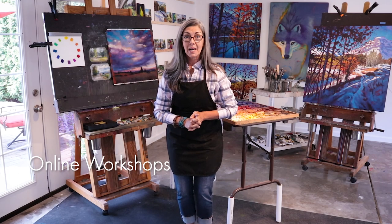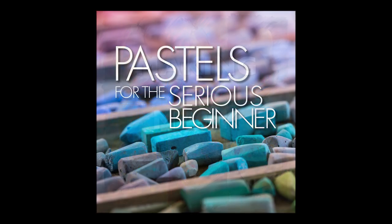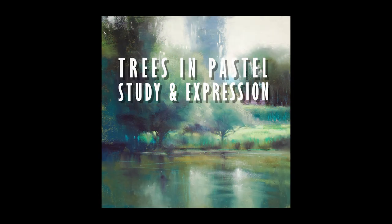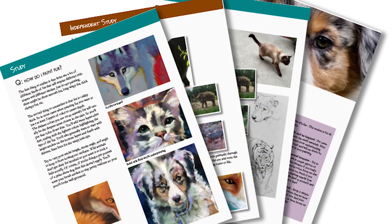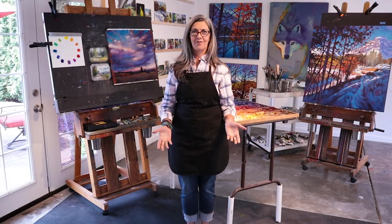Do you want to take a really deep dive into pastel painting? My five-week-long workshops give you the opportunity to take your painting to the next level with an intensive study to keep you focused, motivated, and most importantly, make better paintings fast. Think about what you can accomplish in five weeks.